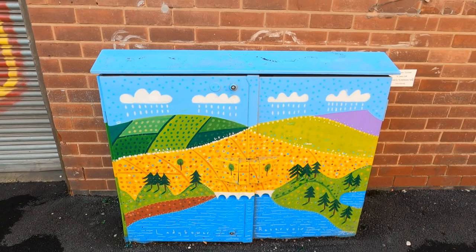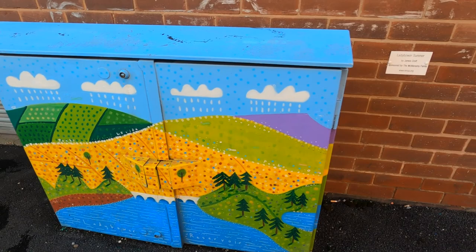So another one of the Kelham Island Arts and Cultural Heritage Trail, and this is by an artist called James Croft.